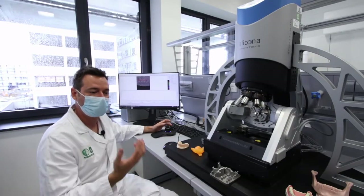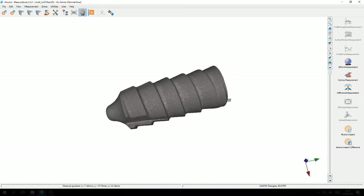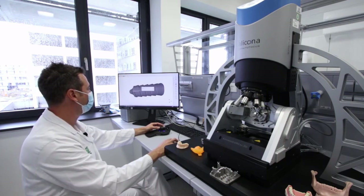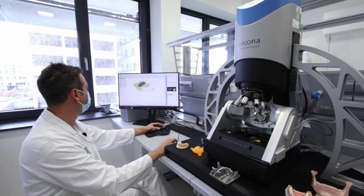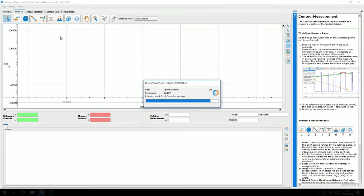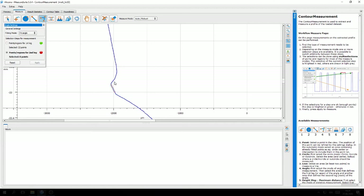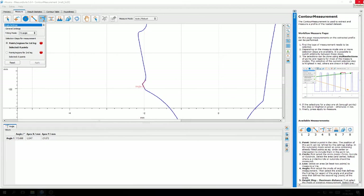In addition, I would like to show you a scan we did yesterday of this titanium implant. Now I start the contour module. In this module I can measure angles, distances, and much more parameters. Here you see the surface, and now I switch to the measurement — you have an angle of about 120 degrees.